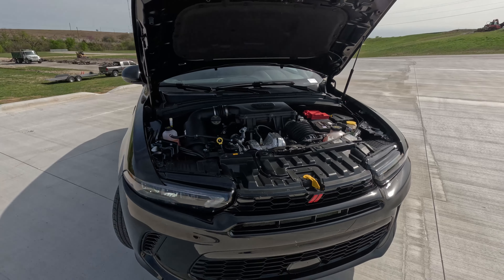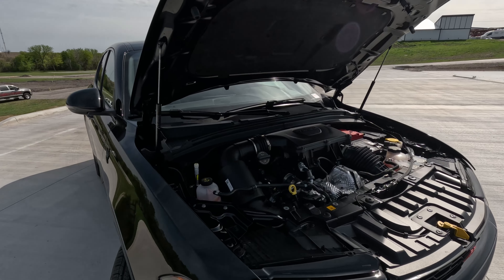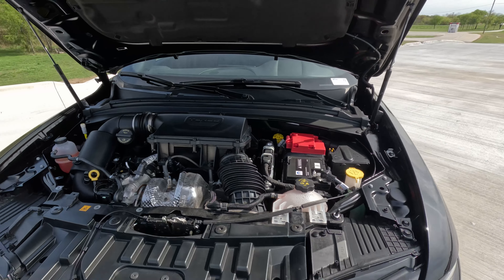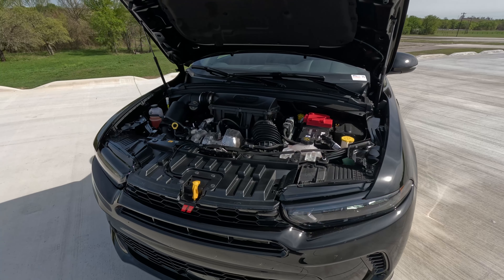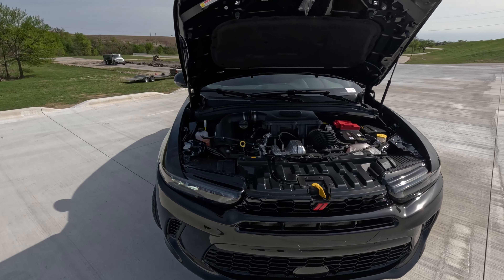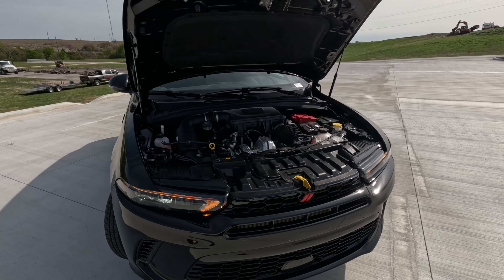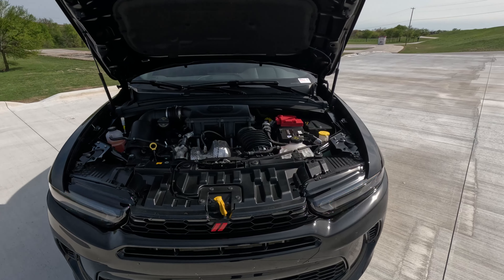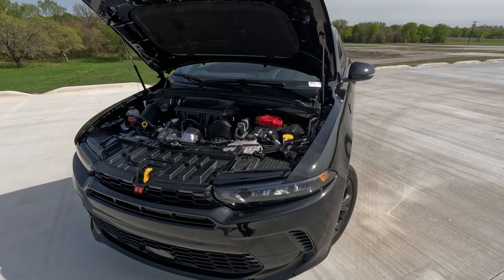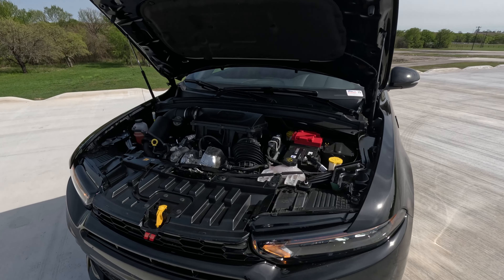In this GT model we get a version of the Hurricane inline engine. This one is a 2.0-liter turbocharged four-cylinder dubbed the Hurricane 4, and it makes 268 horsepower and 295 pound-feet of torque, making this the most powerful gas engine in the compact crossover segment — competing with the likes of the RAV4, CR-V, and similar vehicles.